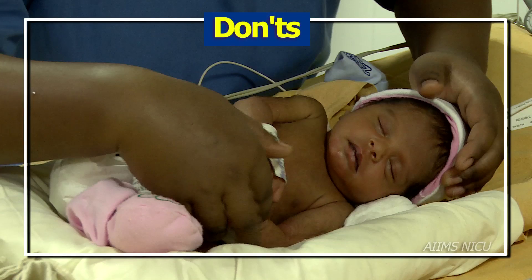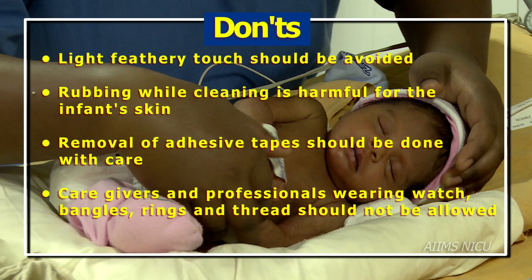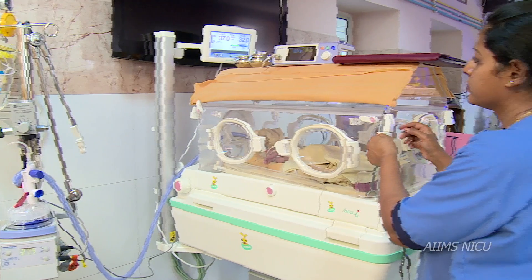Some Don'ts: Light, feathery touch on the infant should be avoided. Rubbing while cleaning is harmful for the infant's sensitive skin. Removal of adhesives should be done with extreme care. Professionals wearing rings, bangles, a watch or threads around their wrist should not be allowed.